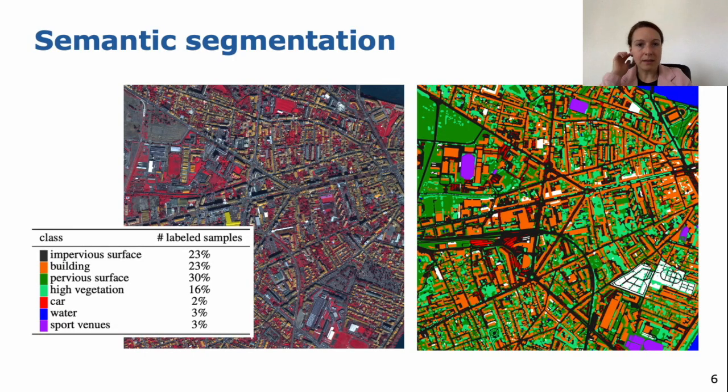For the semantic segmentation, we decided to use seven classes and one additional void class. We used the void class because sometimes we were not quite sure what is in a specific area, or we were quite sure it doesn't belong to one of the seven classes. From the statistics, most of the area is covered by impervious surface, building, pervious surface, and high vegetation.